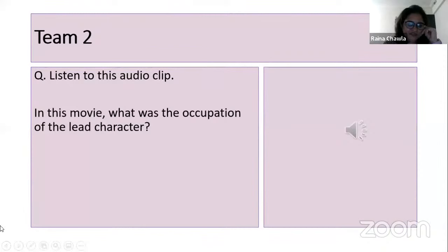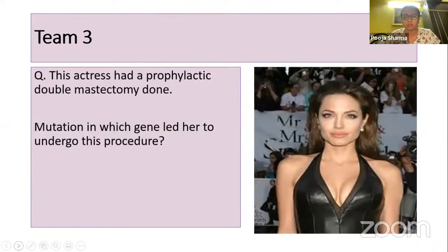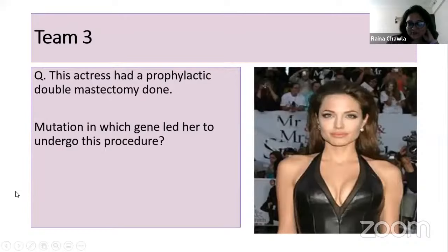Team three's question: this actress had a prophylactic double mastectomy done — a mutation in which gene led her to undergo this procedure? The answer is BRCA — specifically BRCA1. The incidence of breast cancer with BRCA1 mutation is as high as 70 to 80%, which is why she had a prophylactic double mastectomy. This actress is Angelina Jolie. 10 points to Puja.